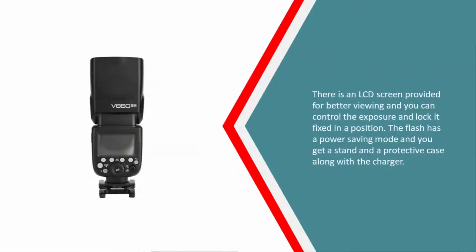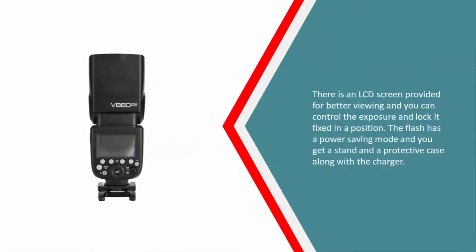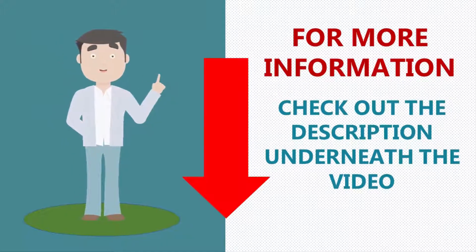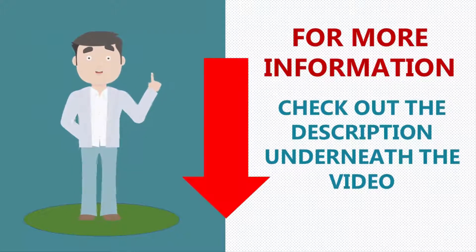There is an LCD screen provided for better viewing, and you can control the exposure and lock it in a fixed position. The flash has a power saving mode, and you get a stand and a protective case along with the charger. For more information, check out the description underneath the video.